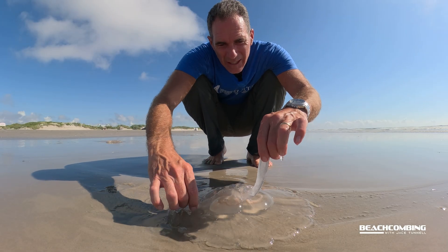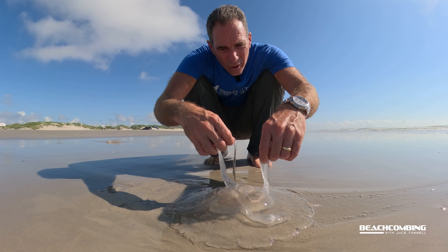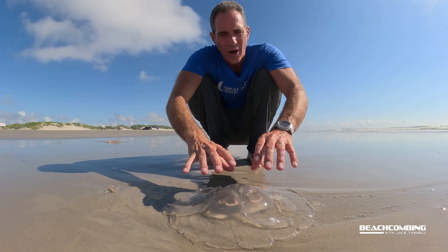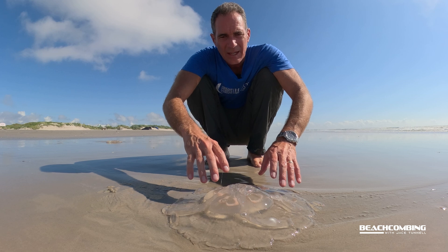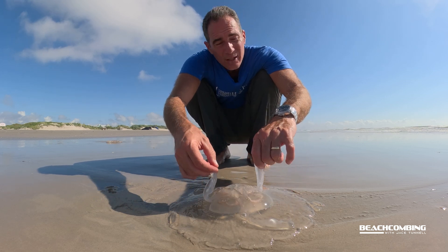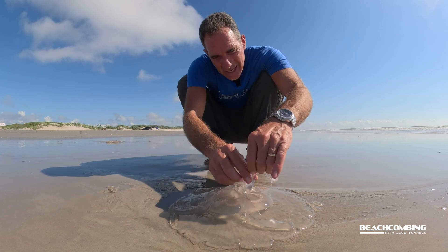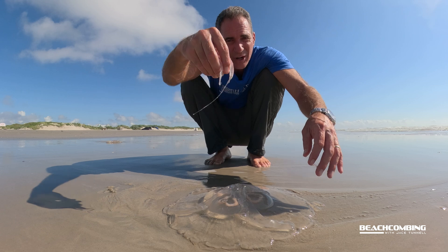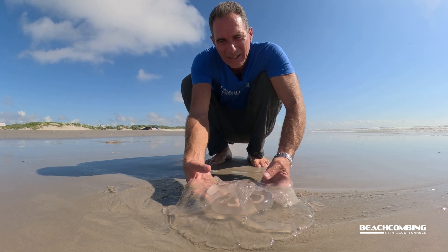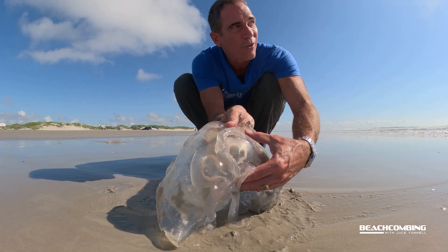Look at this one here — these are called oral arms. They have four oral arms that hang down. This one's upside down, so the arms are actually on top and the bell is the bottom part. This one washed in at the beach, unfortunately, so it's going to die. You can see how fragile it is, just falling apart. And you can see the gonads — it looks like clovers on there.